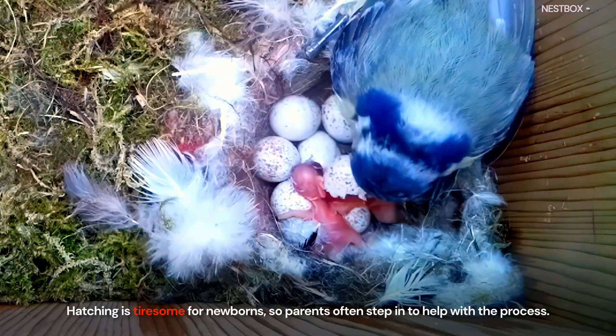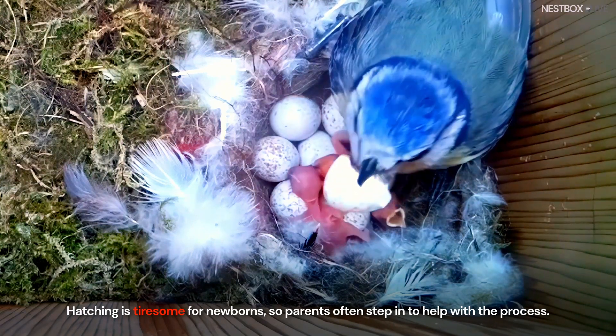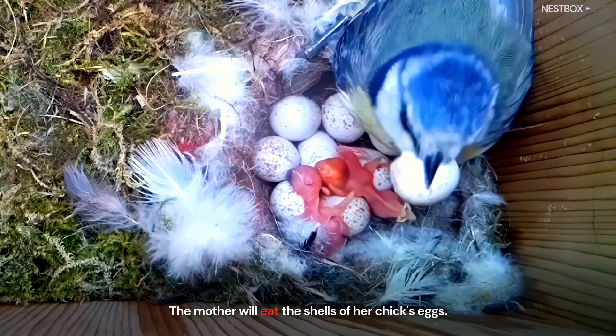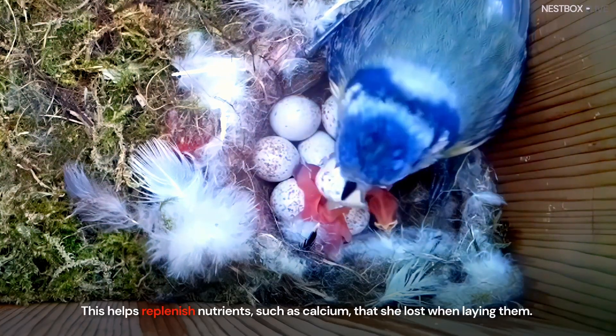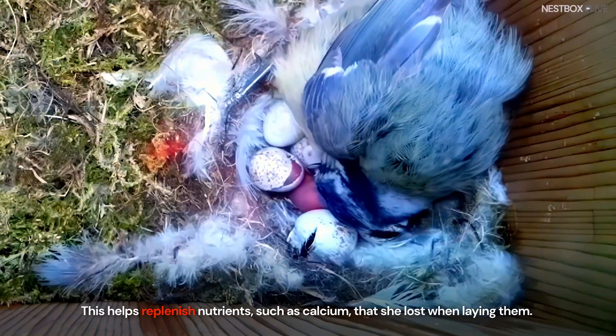Hatching is tiresome for newborns, so parents often step in to help with the process. The mother will eat the shells of her chick's eggs. This helps replenish nutrients such as calcium that she lost when laying them.